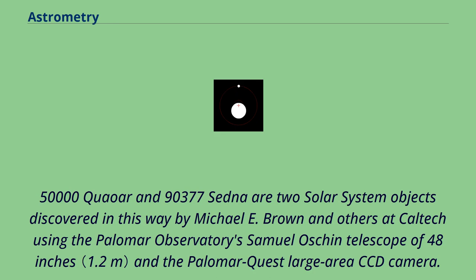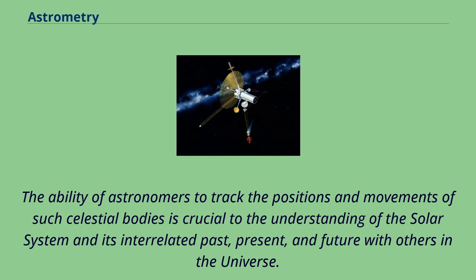50000 Quaoar and 90377 Sedna are two solar system objects discovered in this way by Michael E. Brown and others at Caltech using the Palomar Observatory's Samuel Oschin telescope of 48 inches and the Palomar Quest large-area CCD camera. The ability of astronomers to track the positions and movements of such celestial bodies is crucial to the understanding of the solar system and its interrelated past, present, and future with others in the universe.